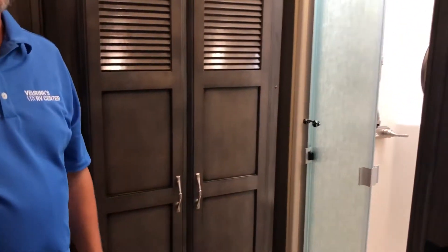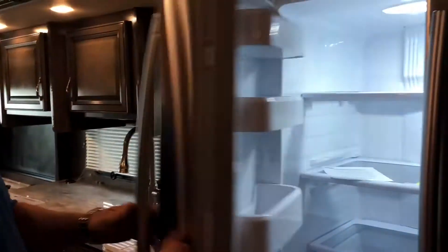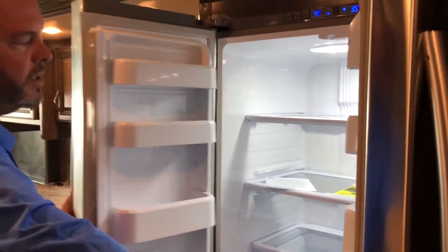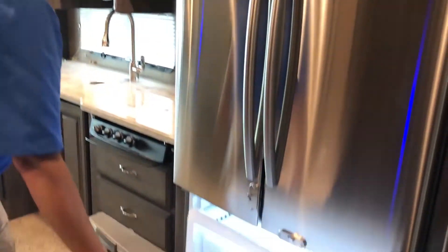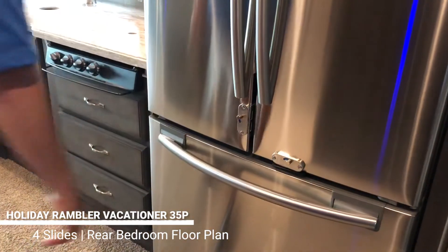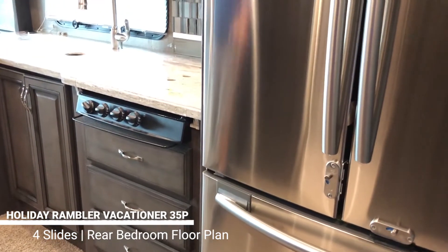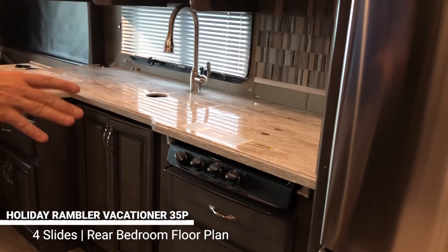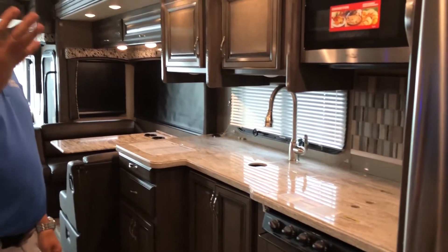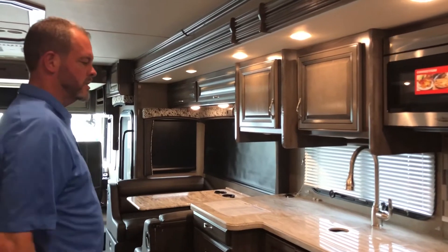Heading toward the front, we've got a residential refrigerator that is standard on the Vacationer 35P. It has a nice freezer and runs off electric. We have an inverter that'll run it, and a lot of people have questions about how long batteries will last. This unit has four house batteries — two are dedicated just to the refrigerator — so you can run it for days, no problem.